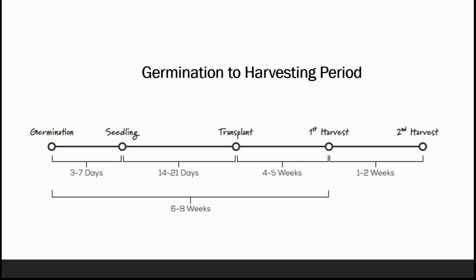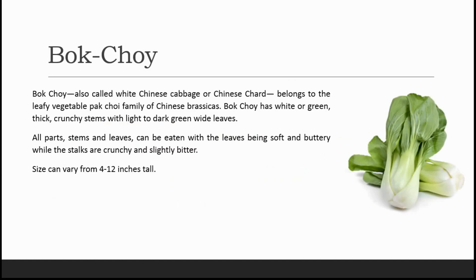Next comes bok choy, also called white Chinese cabbage or Chinese chard, belonging to the leafy vegetables family of Chinese brassicas. Bok choy has white or green thick crunchy stems with light to dark green leaves. All parts — stems and leaves — can be eaten, with the leaves being soft and buttery while the stalks are crunchy and slightly bitter but very healthy. Size can vary from 4 to 12 inches tall.